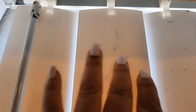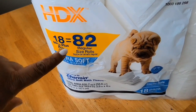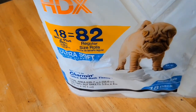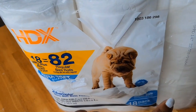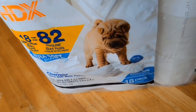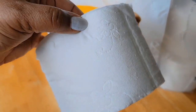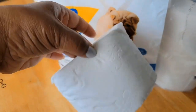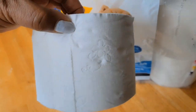I replaced this one and this one and they're looking so much better now. This is the HDX brand — you get 18 mega plus rolls, equivalent to 82 regular size rolls. I paid about twenty dollars for it. This is super super soft, like Charmin tissue, and it's strong. This is a very good deal — don't sleep on Home Depot.